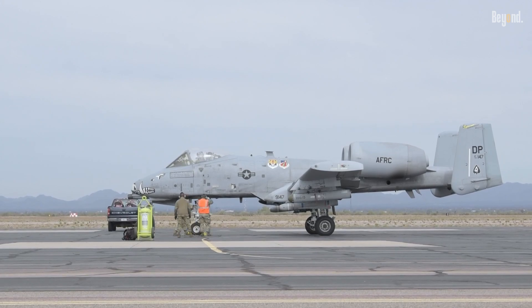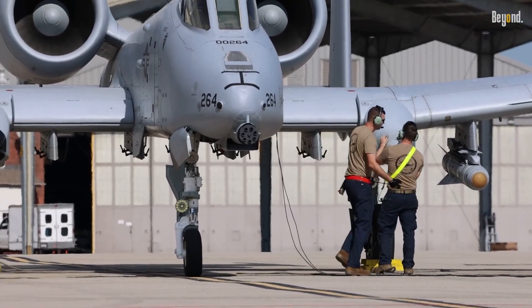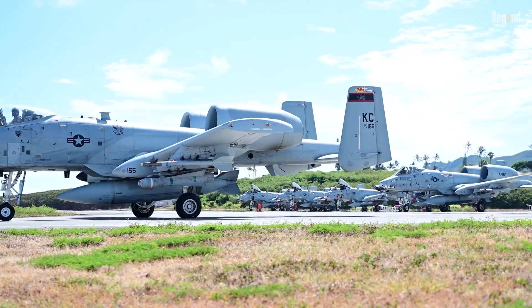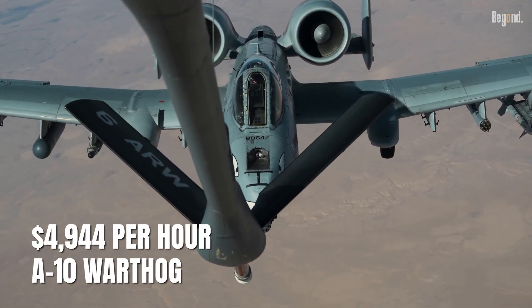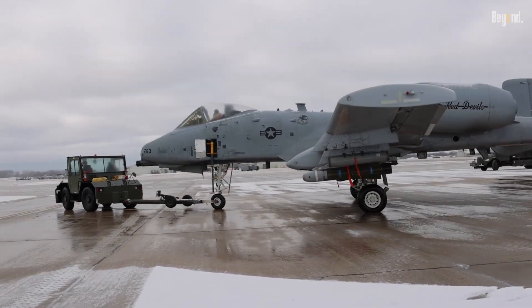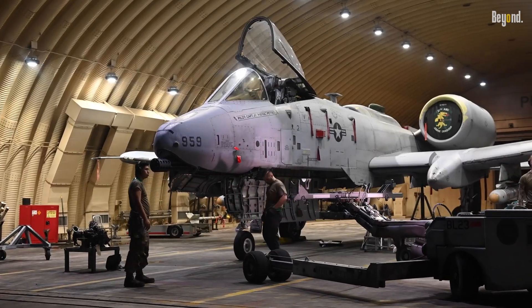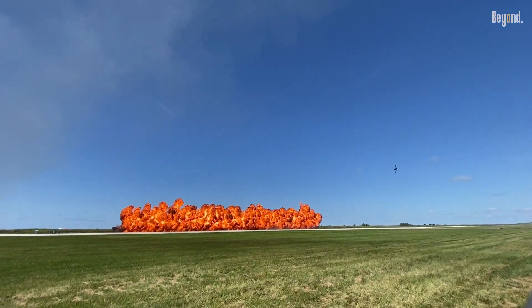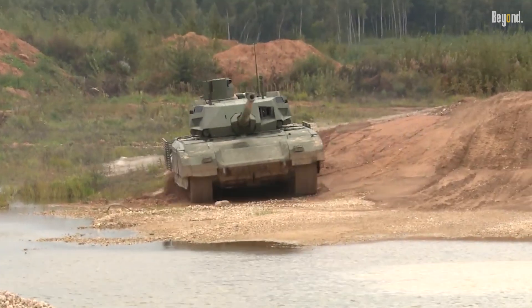Retrofitting the A-10 for stealth would require a radical overhaul, fundamentally altering its airframe and systems. This would involve redesigning the wings, fuselage, and engine placement to reduce radar reflectivity, potentially compromising its durability and cost-effectiveness. According to We Are the Mighty, the operational cost of the A-10 is currently around $4,944 per hour, significantly lower than the F-35 at $44,455 per hour. Such modifications would increase costs, making it more economical to develop a new platform, such as a hypothetical Axe II, rather than upgrading an existing design. Moreover, the A-10's cannon, while effective against older armor like T-62 tanks, struggles against modern tanks like China's Type 99A or Russia's T-14 Armada, further diminishing the need for stealth in its current role.